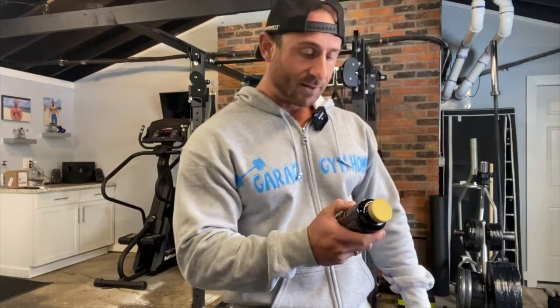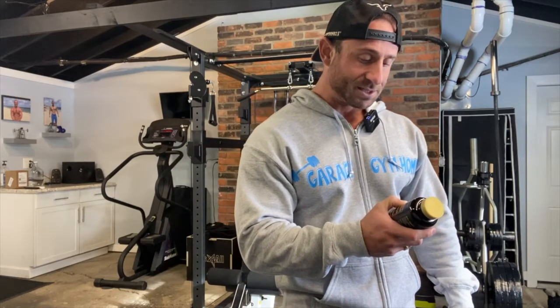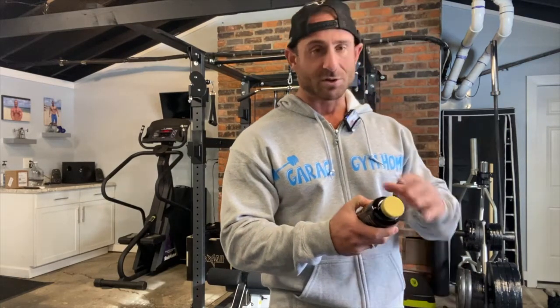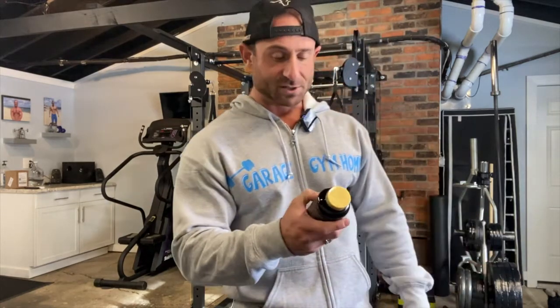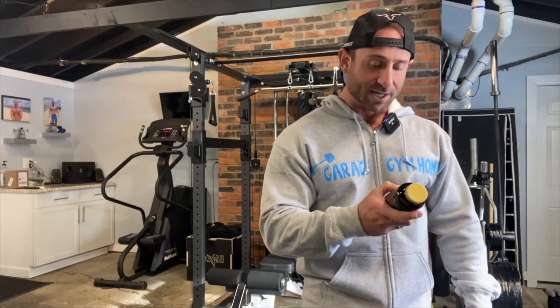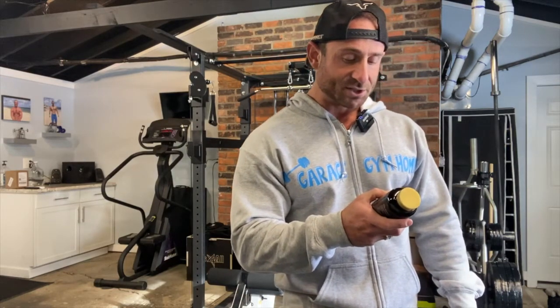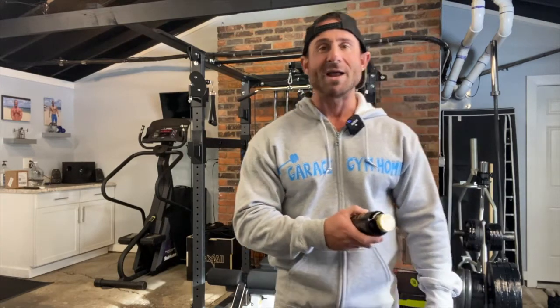What they have in here: Vitamin B6, B12, Caffeine Anhydrous 300 milligrams — that's a good amount for a fat burner — Paradoxine HCI, Methylcobalamin B6 and B12. Those are all B vitamins; that's their energy matrix.